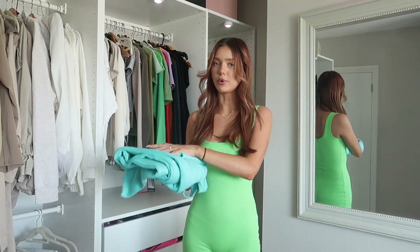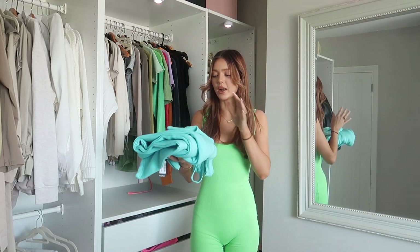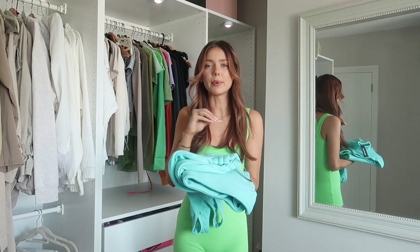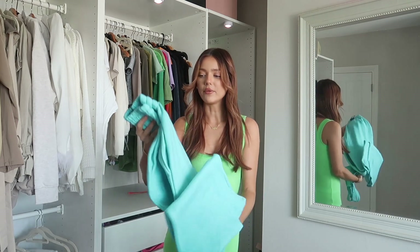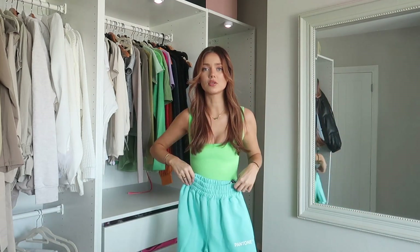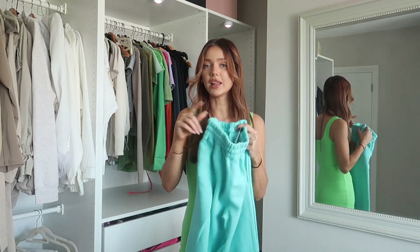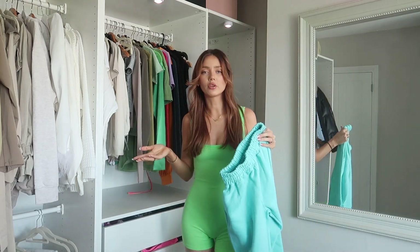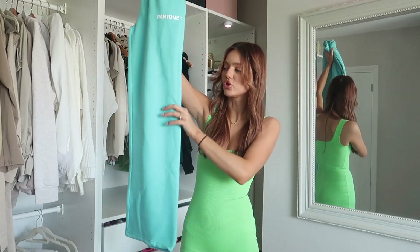The first thing I'm going to speak about is an airport outfit. Us girls like to go to the airport looking nice but we want to be comfy as well. I'm going to start with a pair of tracksuit bottoms. I know it's really warm outside but depending on what time you fly — maybe it's early morning — in the UK it's not actually that warm. These are from the Boohoo x Pantone range in this gorgeous light turquoise blue color, really fleecy on the inside.